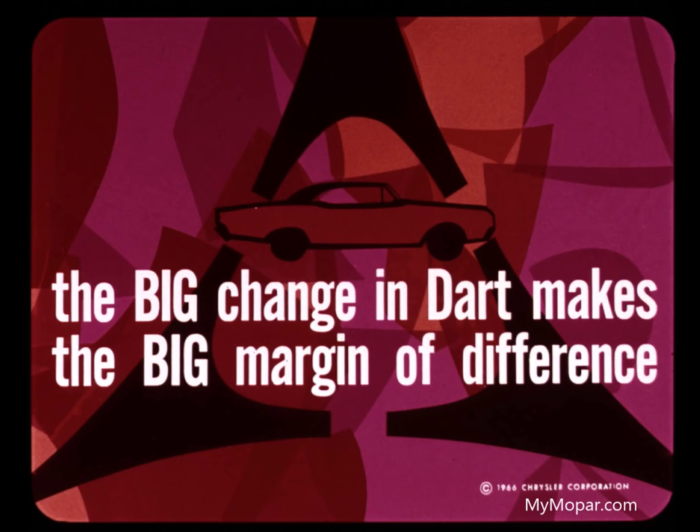Everyone ought to see the new Dart, and for good reason. It's all different from the ground up. The big change in Dart makes the big margin of difference. Dart is going to keep folks flocking to Dodge dealers all year long.